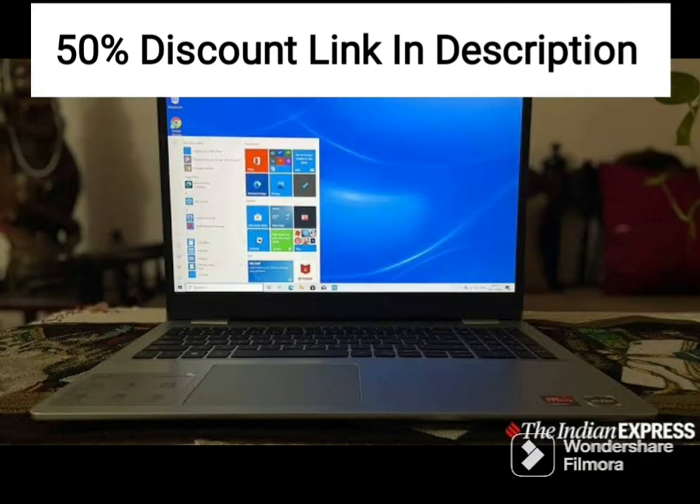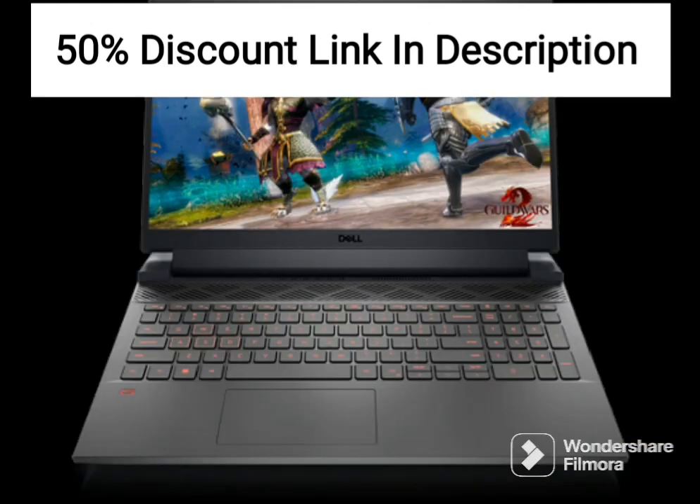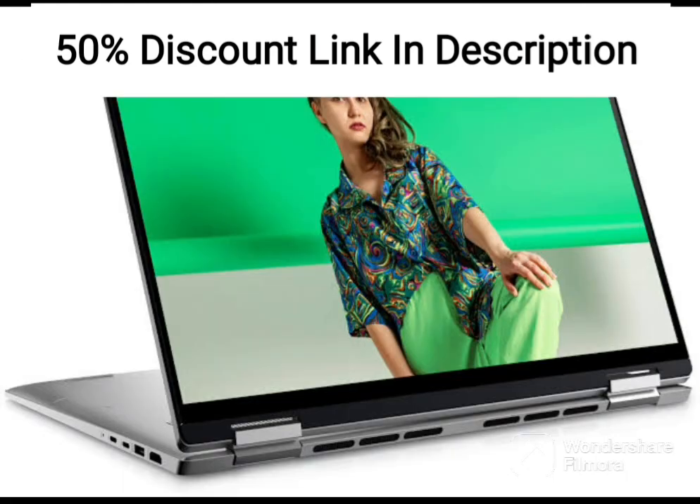The laptop is well-designed and features a sleek and modern look. The device is made of high-quality materials, and the build quality is excellent. The laptop is also lightweight, weighing in at just 1.83kg, making it easy to carry around.